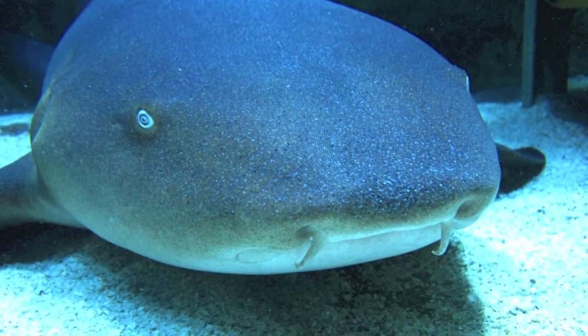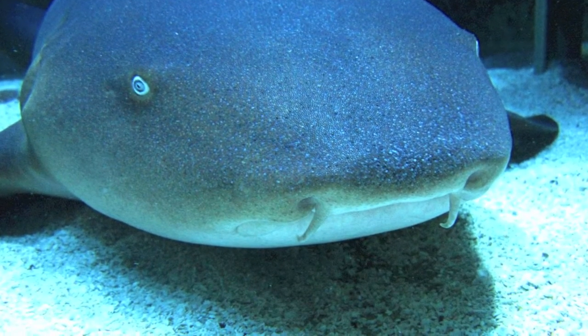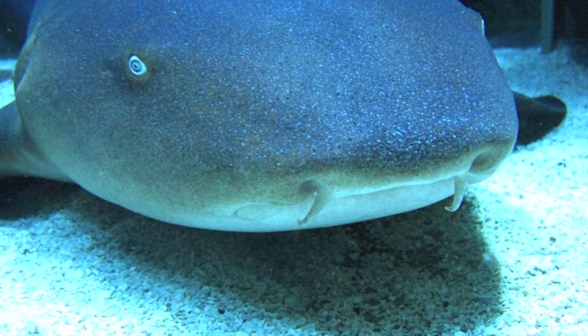They have a flattened body and a broad, rounded head. Between their nostrils, they have two barbells, much like a catfish, which are sensory organs used to aid in foraging.